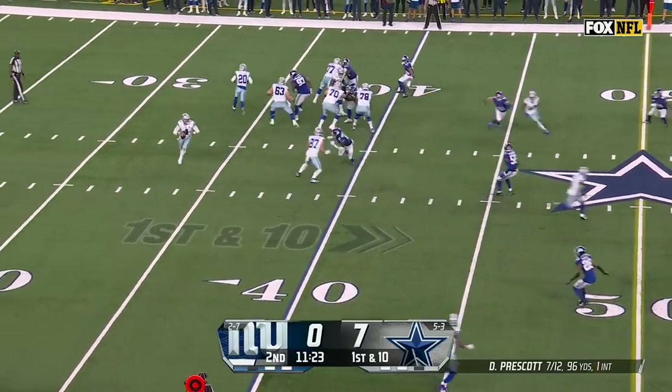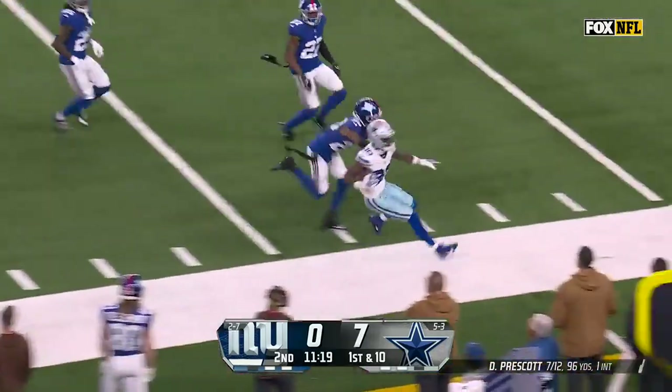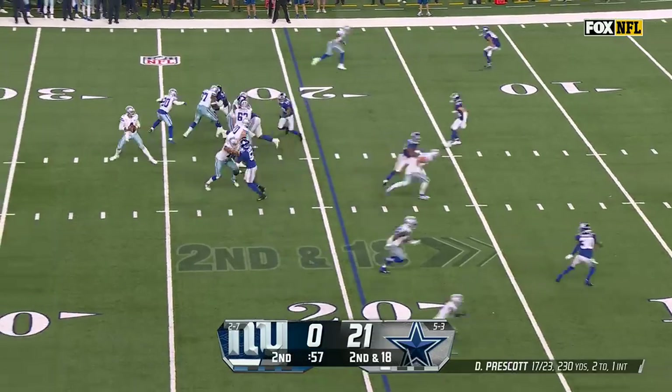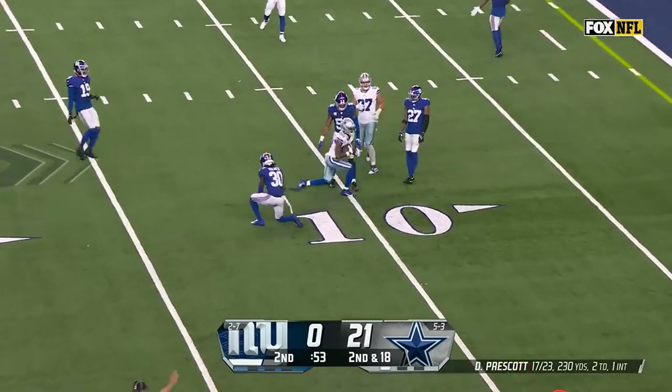Play clock at zero — they just get it off. Prescott pops, has a man. C.D. Lamb has got it, inside the 30. Second and 18, Prescott delivers — oh, good catch made.